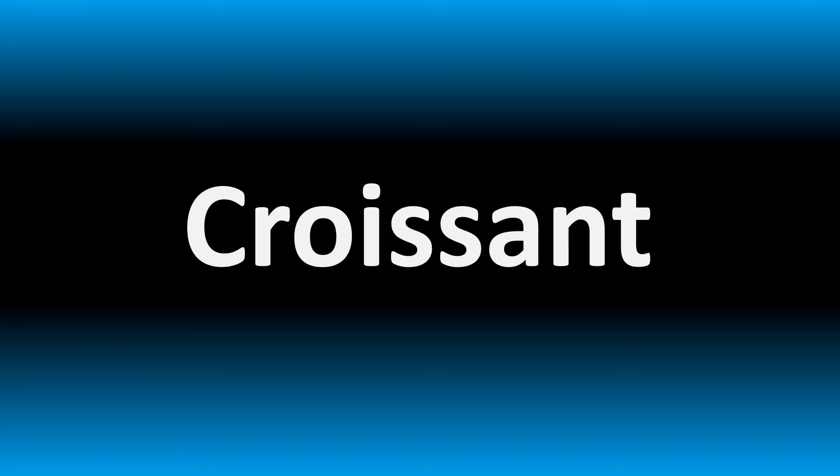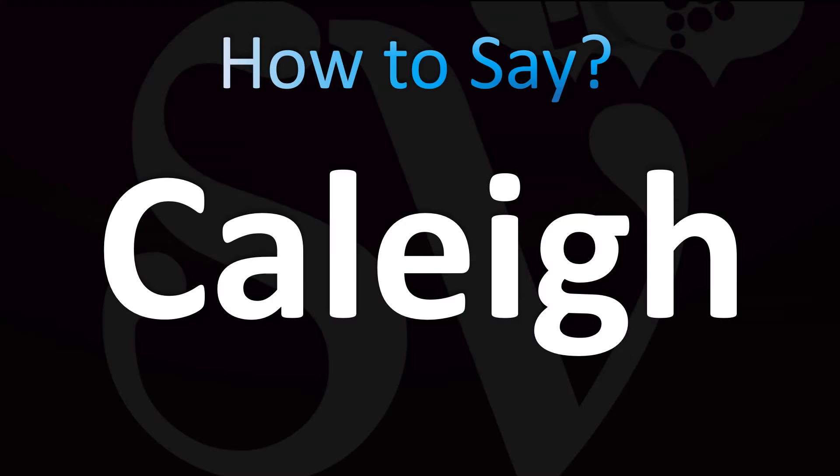What you're looking for today is a name pronunciation. Let's break it down. I know the spelling makes it a little bit confusing, but it's actually easy once you know. This is a name of Irish origin, and Irish and English pronunciations are similar: it's kaylee. Yes, you could spell it K-A-L-E-Y — that spelling would make it a bit more straightforward — but once you know, you know. Kaylee. And now you know.